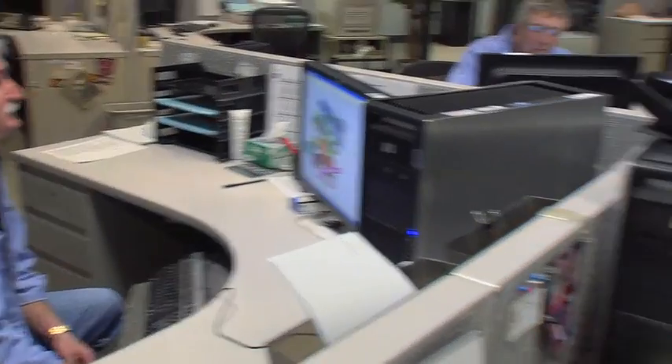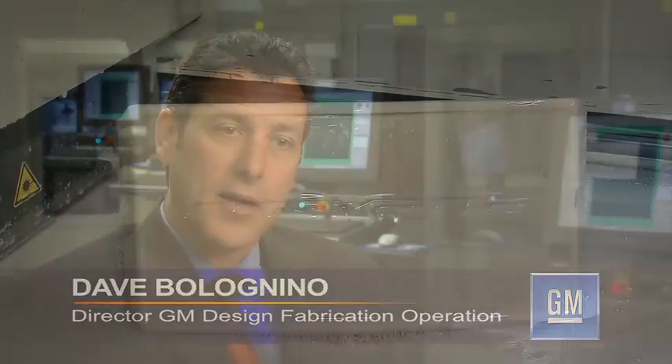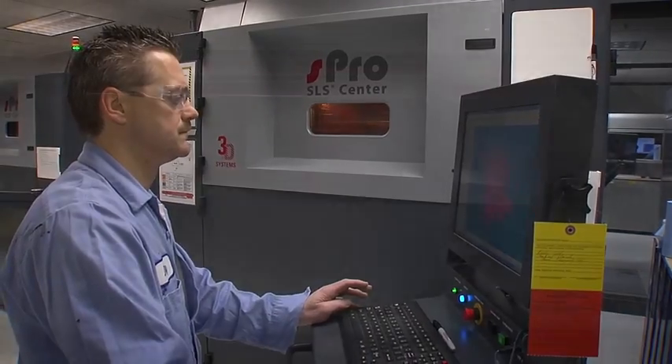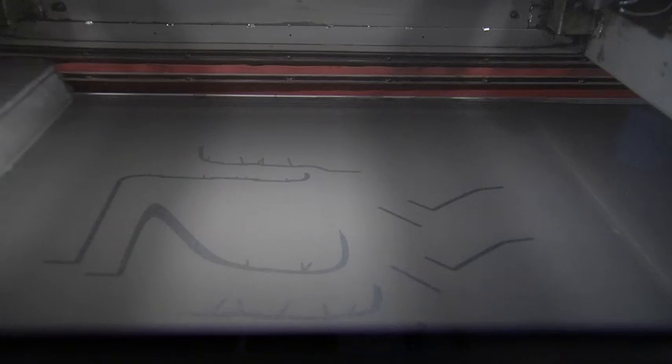The GM Rapid Prototype Lab uses two technologies, both manufactured by 3D Systems. The first is SLA, or Stereolithography Apparatus, which is a liquid hardened with a laser. The second is SLS, or Selective Laser Sintering, which is a powder hardened with a laser. Each of these have various characteristics that we choose depending on the part we're making and its application.